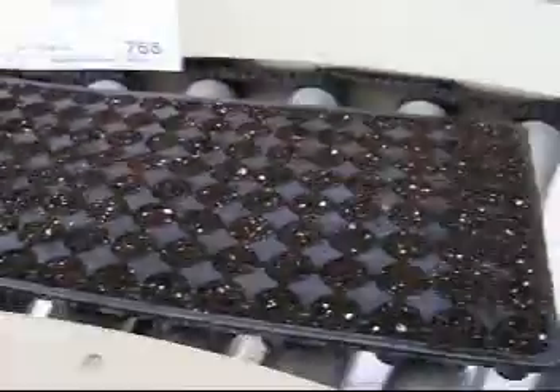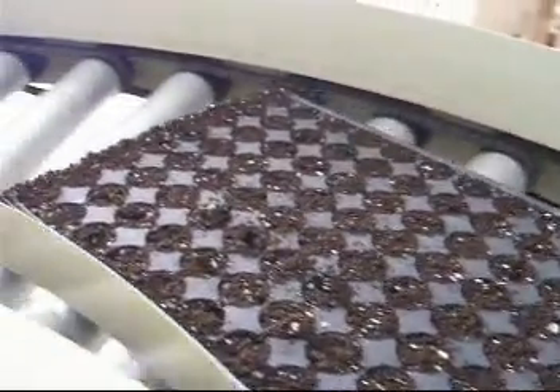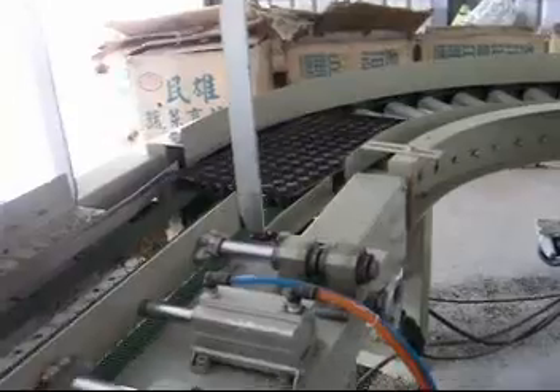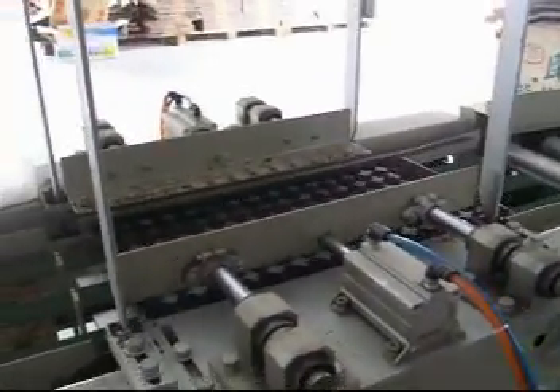You could set up certain amount for pile-up plug tray. When reach the amount setting, then we are moving out automatically.